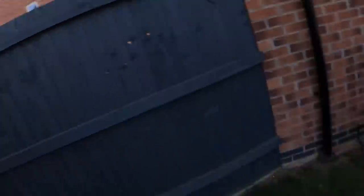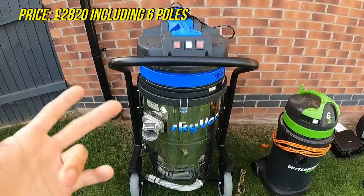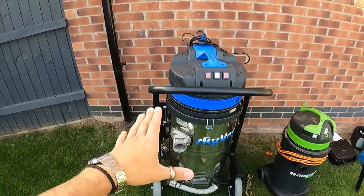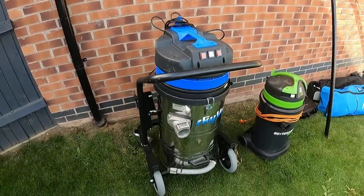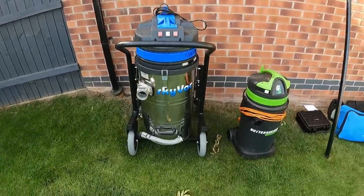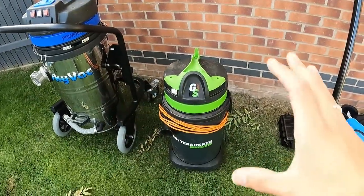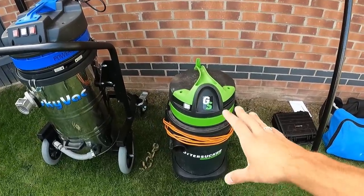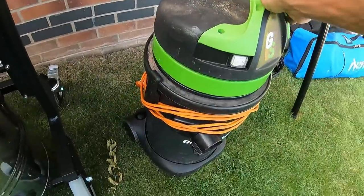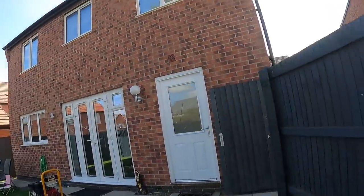Now onto gutter clearing. This is the SkyVac Industrial 85 - I featured it cleaning gutters at a school. I don't actually own this, it's on loan for about six weeks, but it's an awesome bit of kit and absolutely huge. This is the gutter vac I do own, from Gutter Sucker Systems - a sister company to Spinner Clean. It's been about five or six months and it's great for standard domestic jobs.